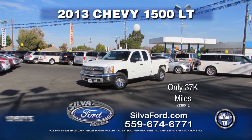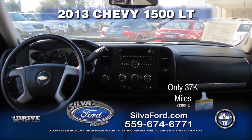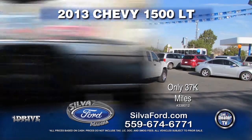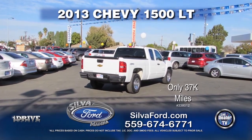Next from Silva Ford is this 2013 Chevy Silverado LT. With only 37,000 miles, this truck comes equipped with automatic transmission, power windows and door locks, air conditioning, custom rims, and four-wheel drive. Call today for a special show price.